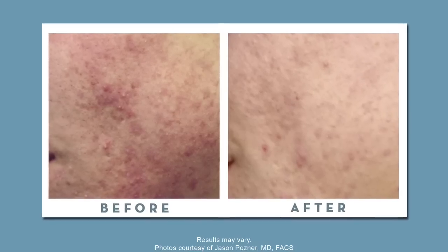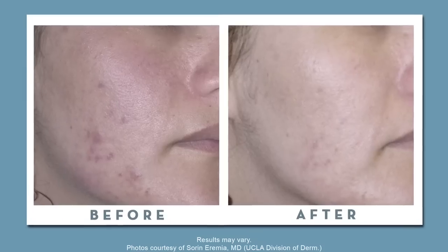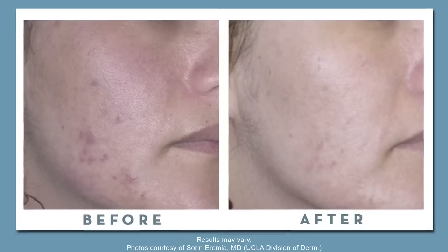BBL energy can also be used to treat active acne. The blue light targets the bacteria in the acne and destroys it over time to promote healthy-looking skin.